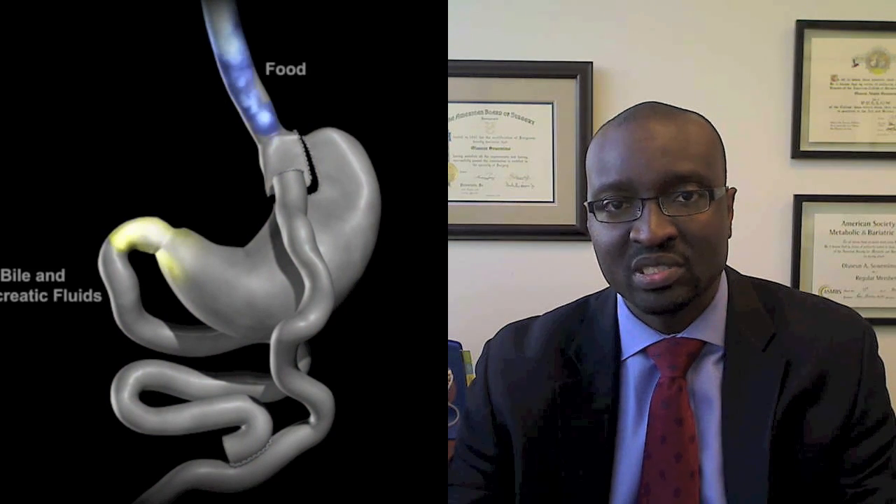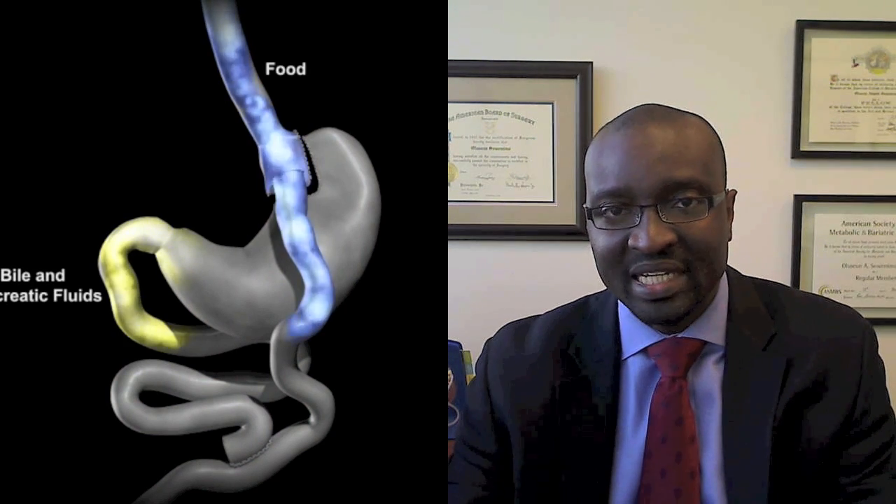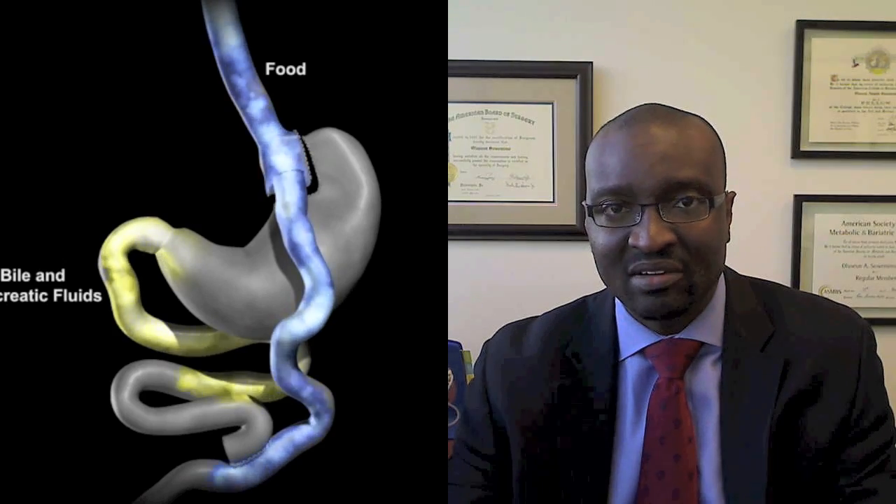Not until the portion of the bowel where both of these meet do you completely digest the food that is eaten and have it absorbed. So this creates some malabsorption.